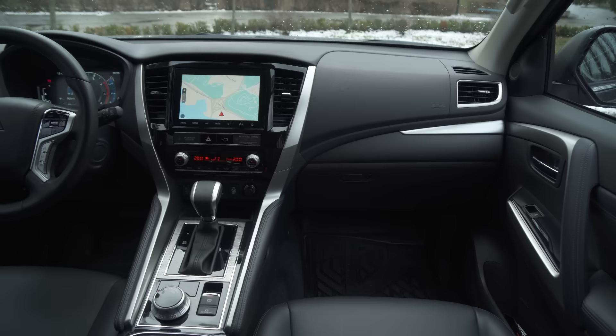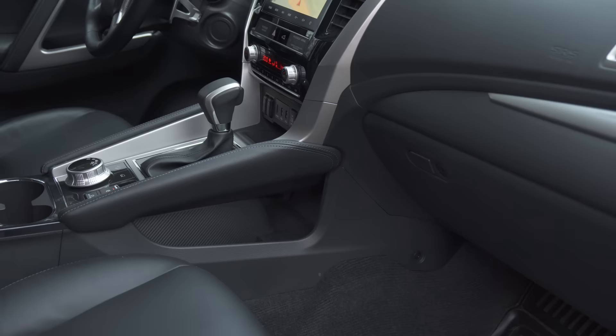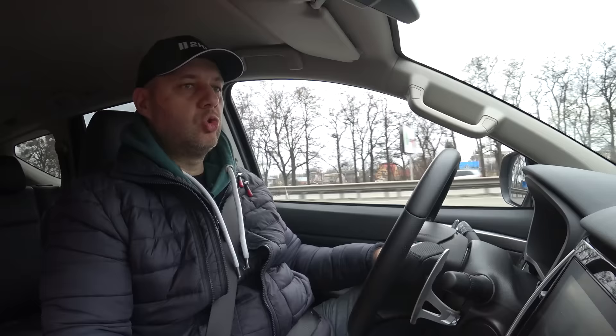All the materials used are very nice, and I must admit that Mitsubishi Pajero Sport after the facelift looks much more premium than before. I do like the leather covers on the central console — when you move your leg you feel really comfortable with no inconvenience. This means that engineers and designers were carefully considering the smallest details, and that's nice.